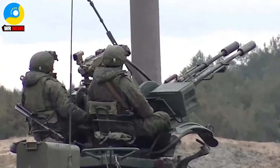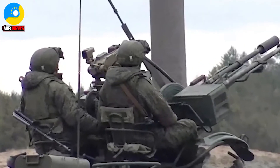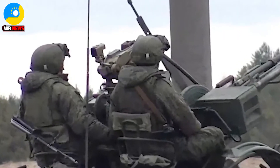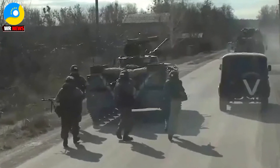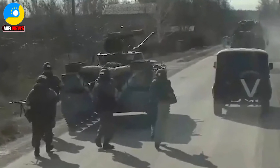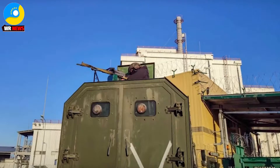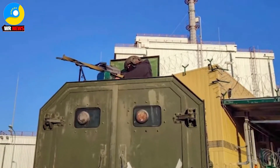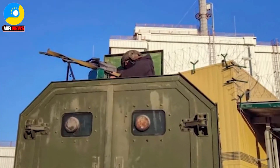Dirty bomb ingredients have gone missing from Chernobyl after Russian troops took over the nuclear site. Russian soldiers stormed the nuclear power plant on March 9th and held workers at gunpoint. In the early days of the Russian invasion of Ukraine, looters raided a radiation monitoring lab in Chernobyl village and made off with radioactive isotopes used to calibrate instruments and pieces of radioactive waste that could be mixed with conventional explosives to form a dirty bomb that would spread contamination over a wide area.